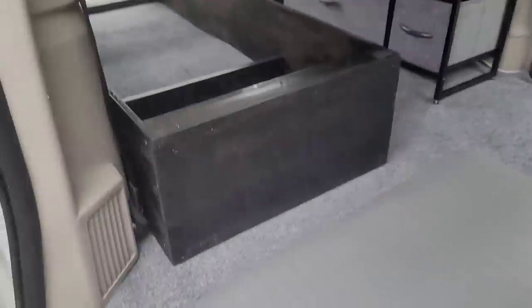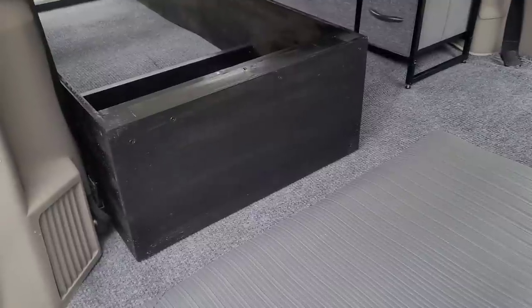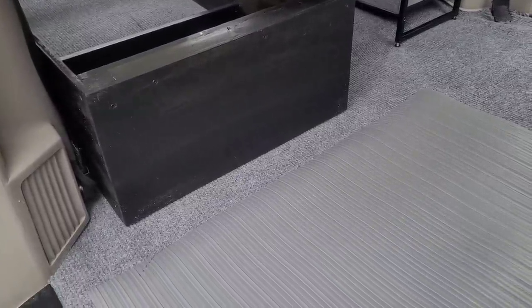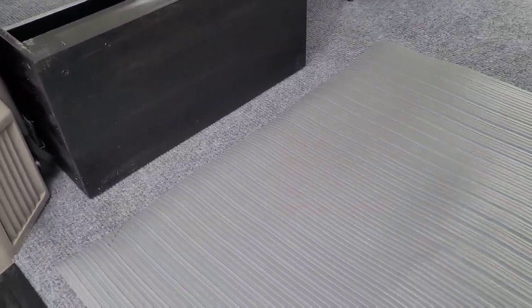I got this rubber mat — it was a remnant piece and he gave it to me for like $4 at Lowe's. It works great because this is the area that I mostly do my bathing in and it gets wet, so I wanted something down here. I like that a lot.